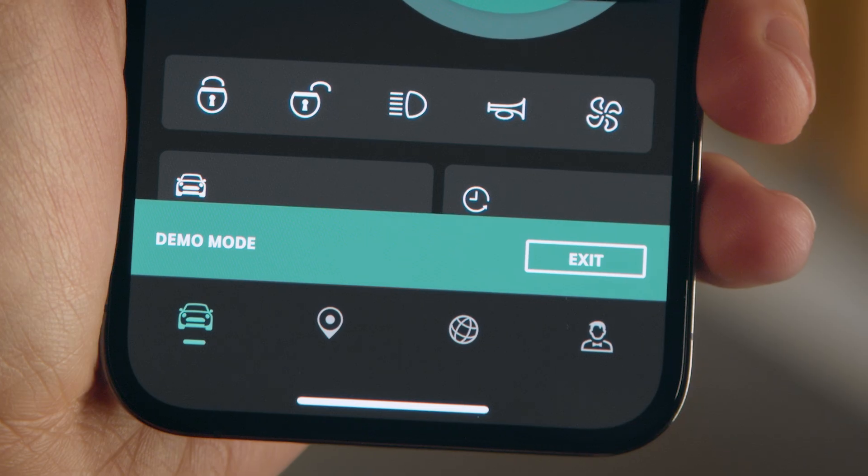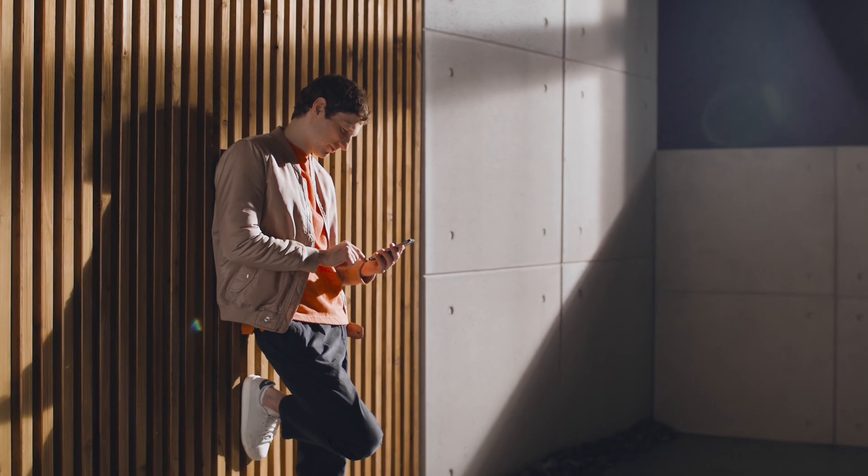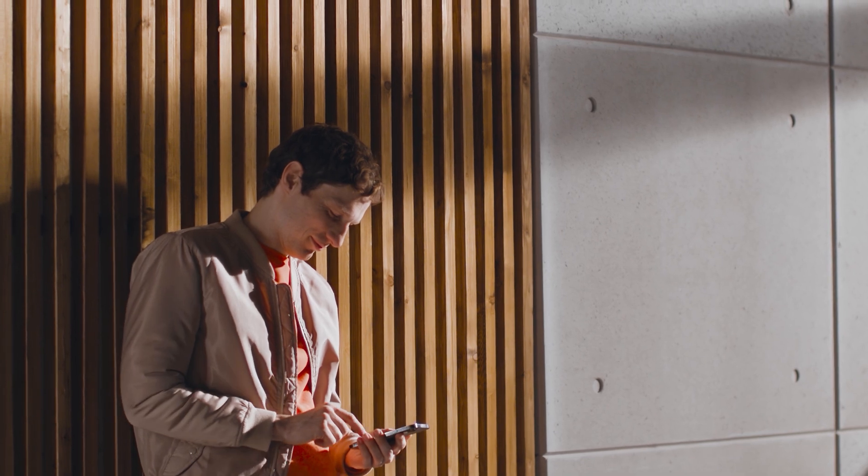Leave demo mode by clicking exit on the banner. Excited for more? Look forward to experiencing all app features in real life. Continue watching our how-to series to get the most out of your MINI.